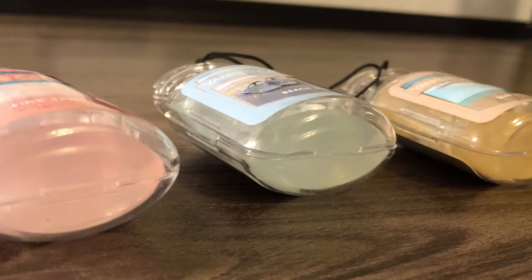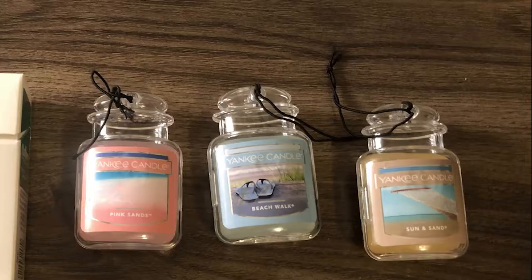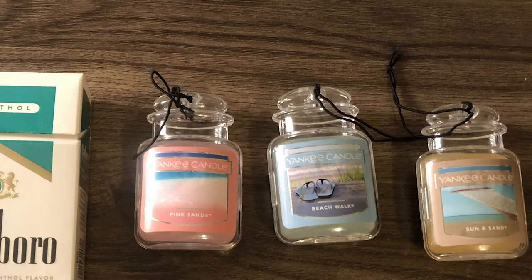Each kit contains a bangle, logo, and a fragrance-filled locket. The fragrance lasts up to four weeks and is quite strong.